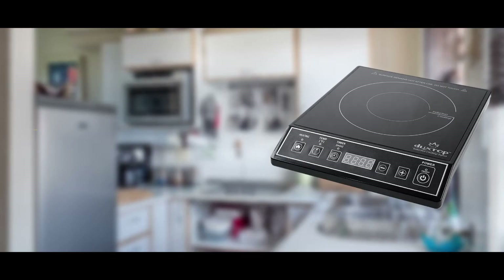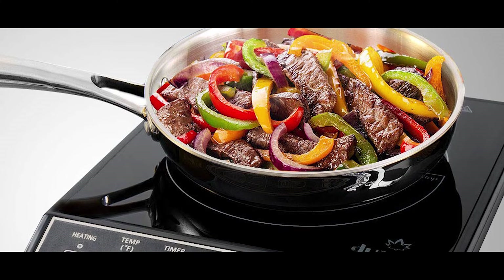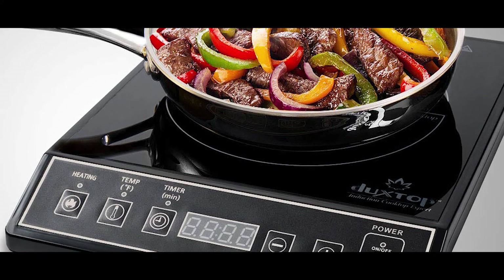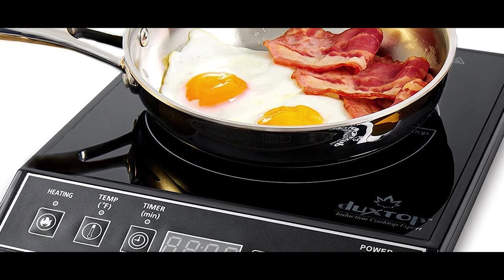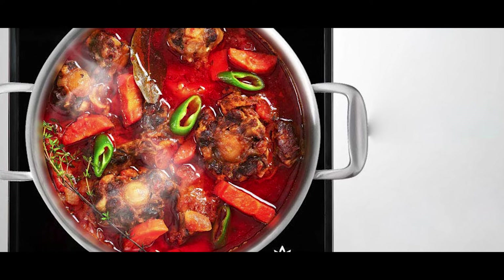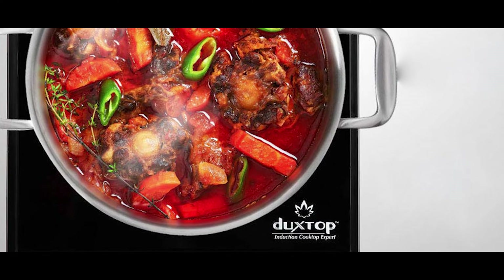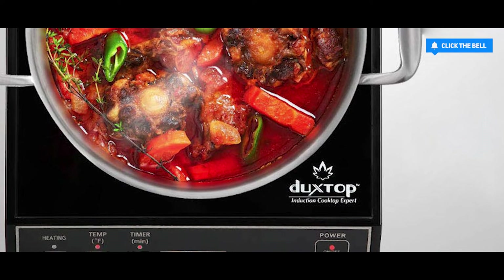Fourth on the list is the Duxtop 9100MC. At first it may seem the same as the 8100MC, but there are some fundamental differences. Its power levels go from 200 to 1800 watts with 15 temperature settings ranging from 140 to 460 degrees Fahrenheit, and a digital timer from 1 to 170 minutes. It's lightweight at a little over seven pounds, making it great for travelers or people who love cooking outdoors. It's compatible with cast aluminum, enameled iron, steel, or stainless steel with a magnetic bottom, and its five-foot cord makes it easy to manage your cooking area.